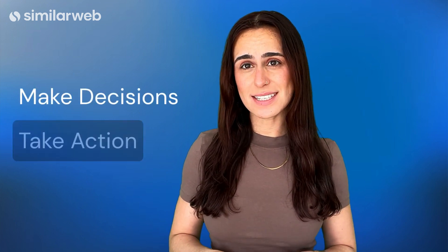So while your competitors are wasting time learning through trial and error, you'll know exactly where you stand with SimilarWeb. Start building competitive trackers and spend less time digging through data and more time making decisions and taking action.